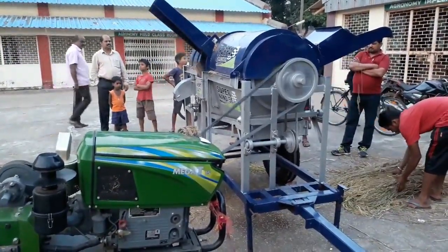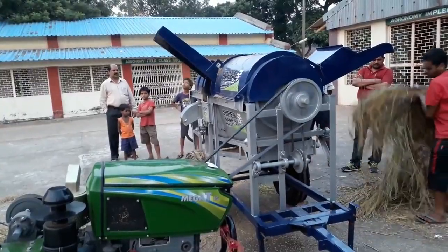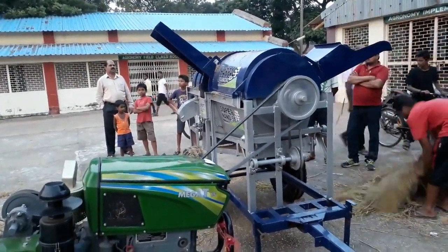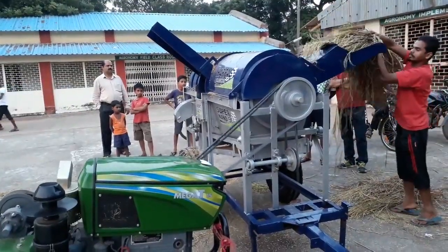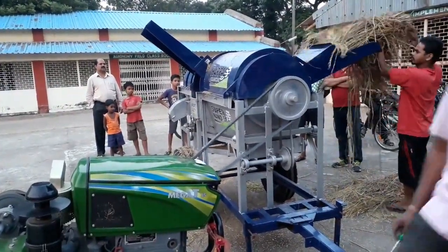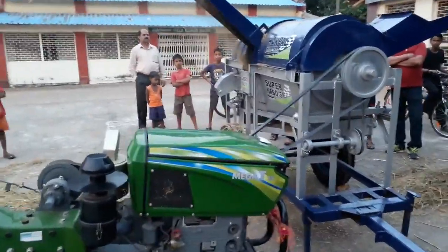This machine is operated by a power tiller. A minimum 12 HP power tiller is required to operate this thresher, and it consumes around 1.5 liters of diesel per hour.